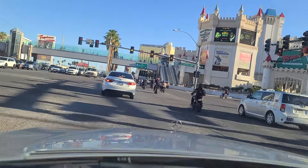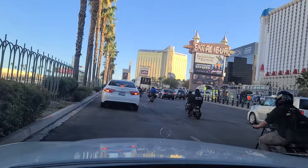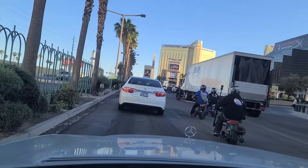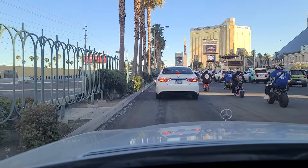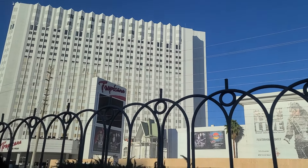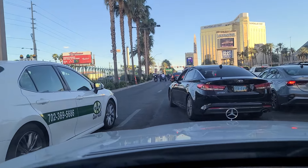We cross over the light here at Tropicana Avenue. I think most of them can't go more than 30 miles an hour — little 50cc bikes. You see the Excalibur over there, Mandalay Bay, and the Luxor, the Pyramid. The light doesn't seem to have dissuaded a lot of these little bikes from running through the red light. You've got the Tropicana over here that is now closed — they're going to demolish it and build a Major League Baseball park for the Oakland A's, soon to become the Las Vegas Athletics.